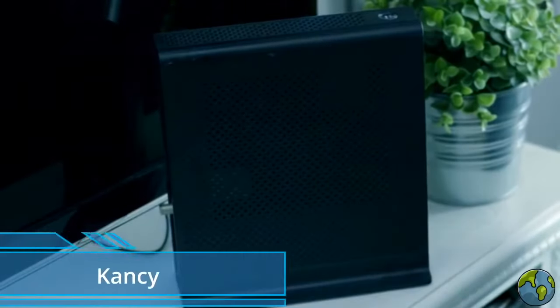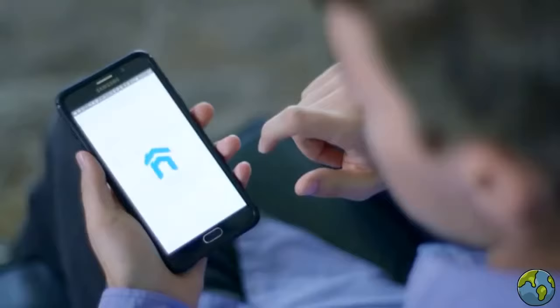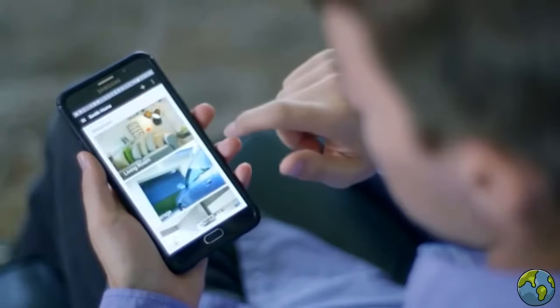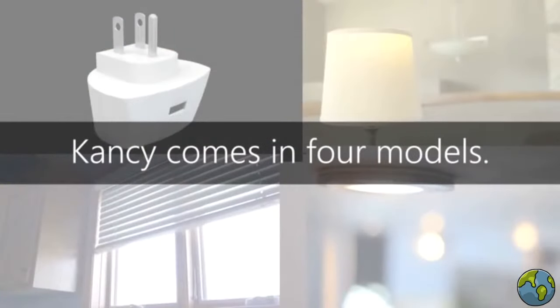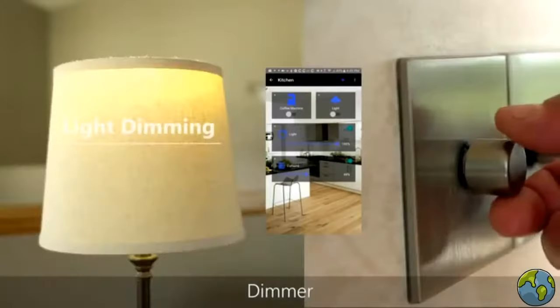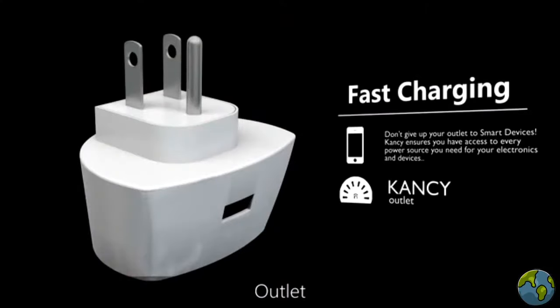Everything from your smart TV to your smart AC — but this guy still thinks a smart hub is the way of the future. There's nothing smart about a bulky, expensive chunk of plastic that only works when you're in Wi-Fi range. That's why I have Kansi. With Kansi I can control my entire home from my smartphone. It comes in four models: relay for on or off, dimmer for mood lighting, servo to operate your doors and windows, and an outlet S1 relay for fast charging on all your mobile devices.